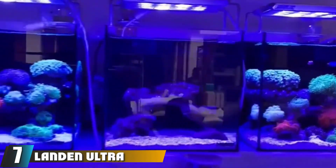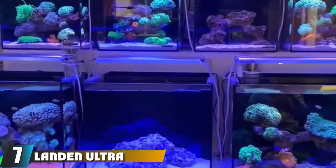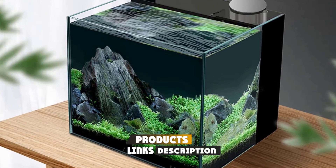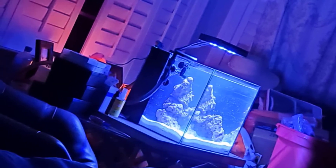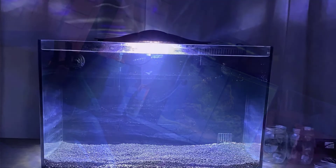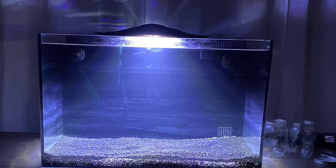Finally, the number seven position is dominated by the Landen Ultra Clear Rimless Fish Tank. This nano tank from Landen is a low iron rimless tank with a compact design. The filtration system is behind the tank and contains three different chambers, so you have the option of choosing what type of filter media to place in each chamber to provide mechanical, biological, or chemical filtration. There is also a place for a skimmer in one of the chambers, and each chamber is large enough to fit a large amount of filter media.